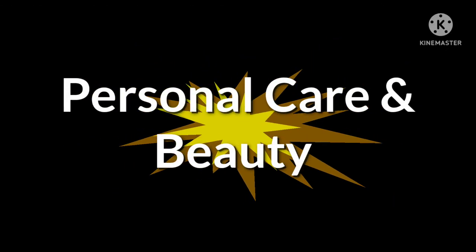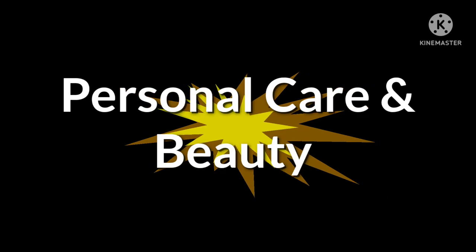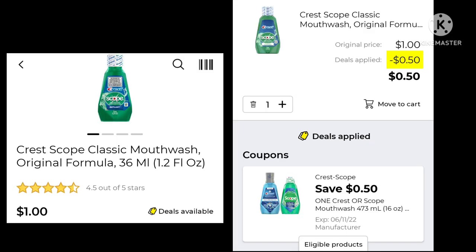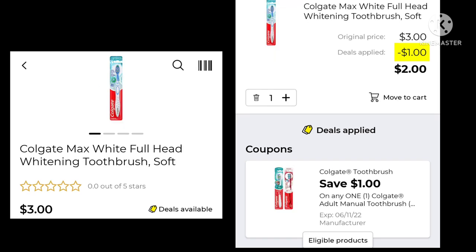Moving on to personal care and beauty — there were a lot of coupons in this section, and this is where you're going to find your freebie item. The Colgate Junior Toothpaste is $1.00 and we have $1.00 off, so this will be absolutely free. The Crest Scope, 36-count or 1.2 ounce, is $1.00 with 50 cents off, making them 50 cents. The Colgate Total Advanced Mouthwash is $5.00 with a $1.00 digital, making your final cost $4.00. The Colgate Max Toothbrush is $3.00 with a $1.00 digital, making your final cost $2.00.